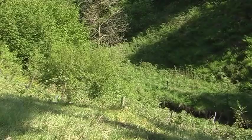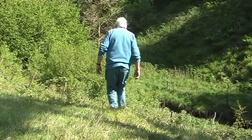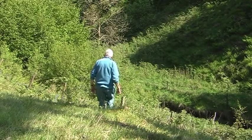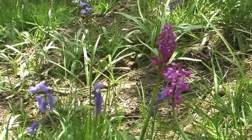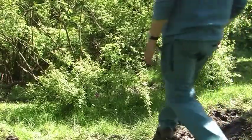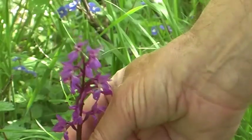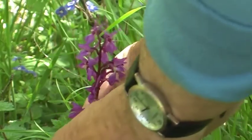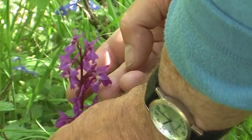Several years ago, at a secret location in one of our Pennine valleys, I found a small colony of early purple orchids growing, and every year I always visit the site to see how the colony is progressing. This is the first of our native wild orchids to flower and it is often found growing with bluebells.